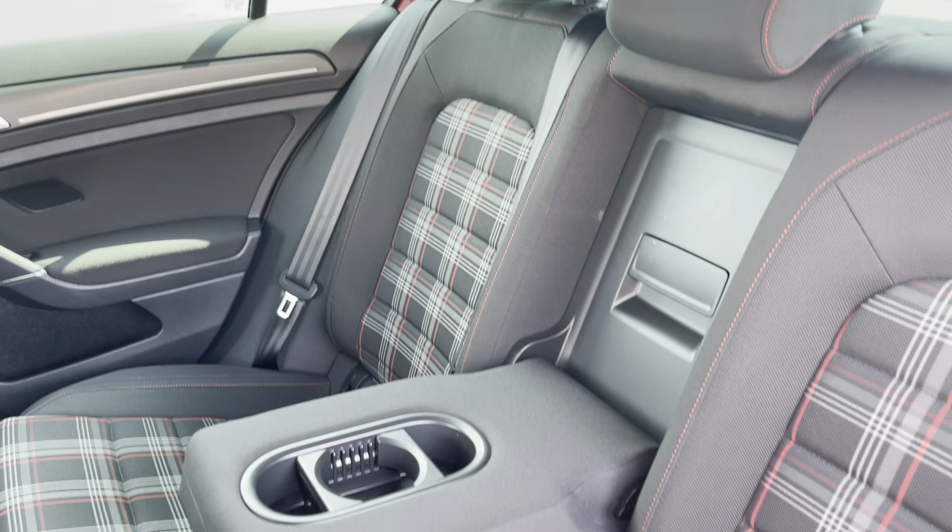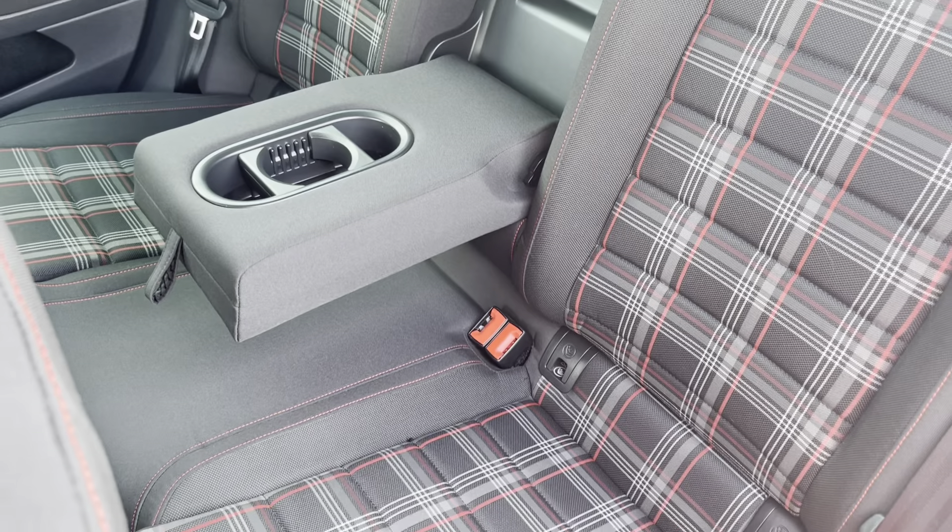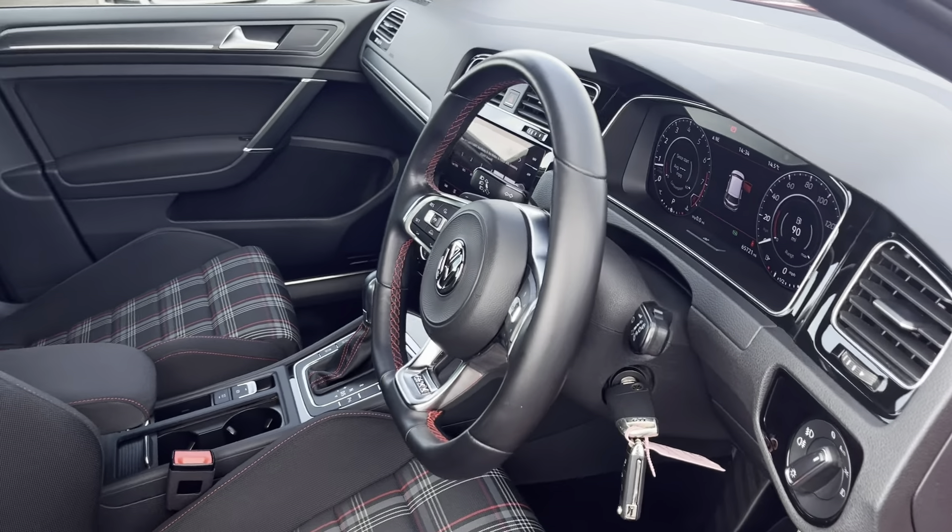Into the rear seats themselves, they're finished in full cloth upholstery. You have a centre armrest and both end seats do include ISOFIX child seat preparation.